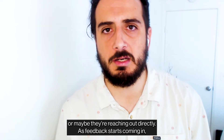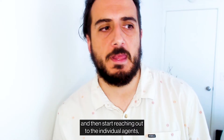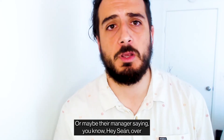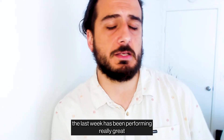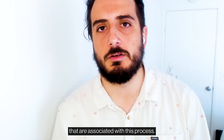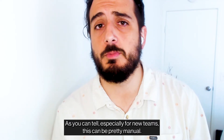As feedback starts coming in, they collect that feedback, sort through the analytics, and then start reaching out to individual agents, letting them know how they did on a particular ticket. Or maybe their manager is saying, 'Sean, over the last week has been performing really great in their support interactions — make sure to reach out and let them know.' Often there are a lot of other manual steps associated with this process. Especially for new teams, this can be pretty manual.